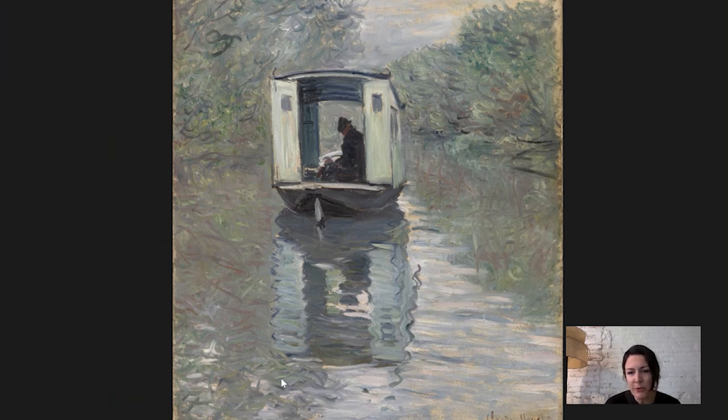He would take the boat out. He never went all that far from Argenteuil, but he would go to different spots — out into the basin to get up close to the sailboats he wanted to paint, or paint scenes with buildings in the background. But here you can see that he's chosen a more tranquil spot, a sort of narrower, more remote stretch of the Seine.